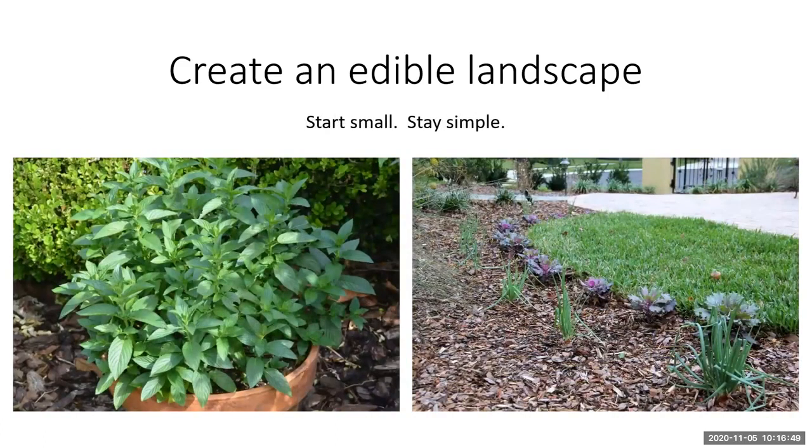I would encourage you, if you haven't started incorporating edible plants, to start small. Maybe try a pot with some herbs or seasonal vegetables as a way to start, put it in your landscape bed, and see how it looks. Maybe try one type of lettuce this winter as a border and see how that works. Did you like the plant? How did it perform? Start small, see what works, and add on. You might also find that one basil plant or one mint plant was plenty — you don't need ten basil plants throughout the landscape.